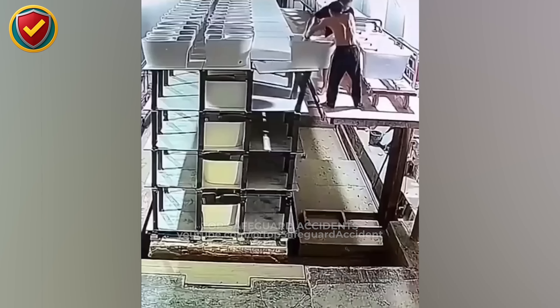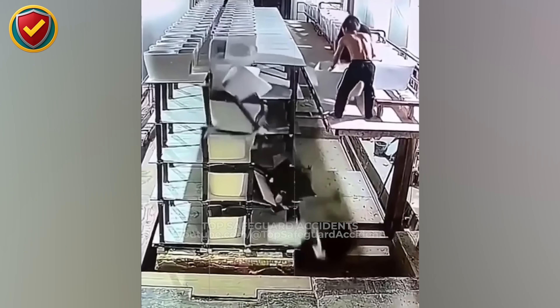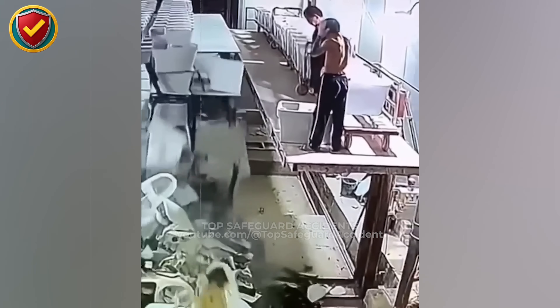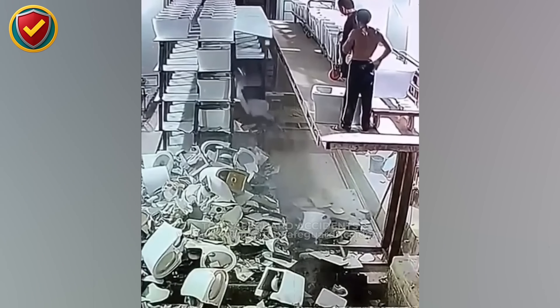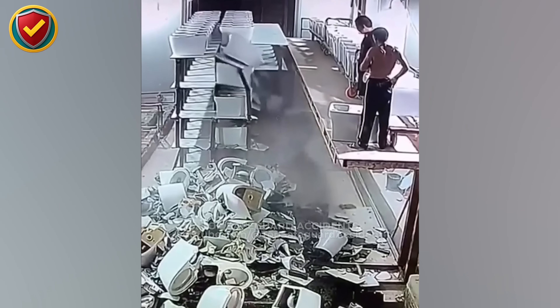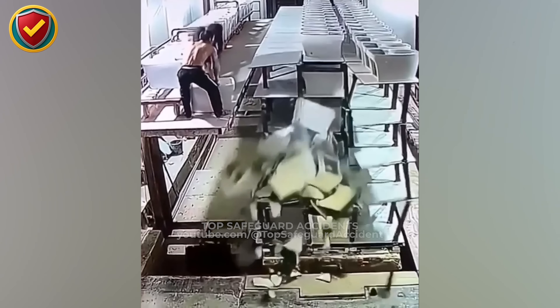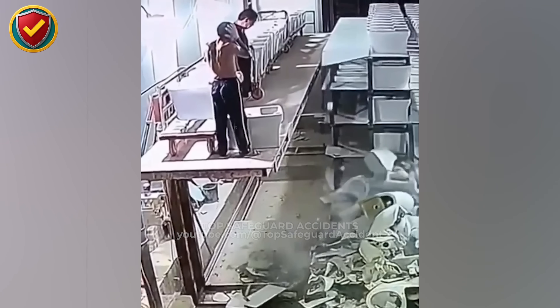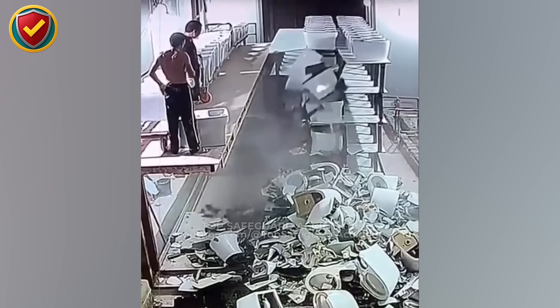In a factory aisle, stacked ceramic units rest high on narrow racks until one small shift turns storage into a chain reaction. Never, ever overload or destabilize vertical storage racks. Once one item moves, collapse propagates instantly through the stack. Tall stacks raise the center of mass; when support shifts or is removed, gravity pulls the upper load downward, transferring force through the rack and triggering cascading failure. Storage is balanced, not static. Limit stack height, secure racks, and never work beside unstable vertical loads.